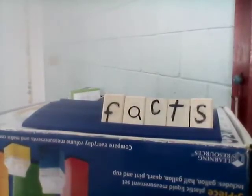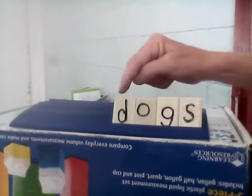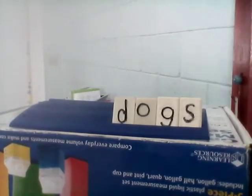Next word is dogs. Our base word is dog. One dog — if you have more than one, we call it dogs. Let's spell it together: D-O-G-S. Dogs.